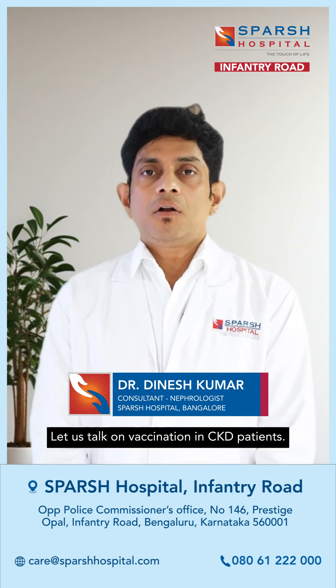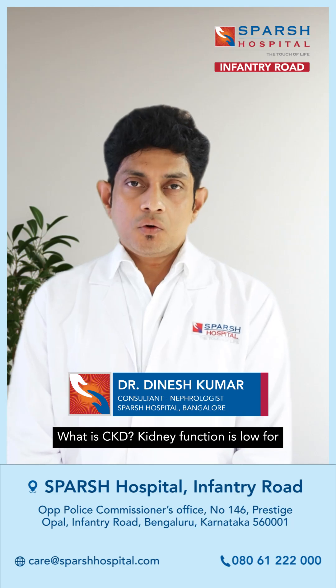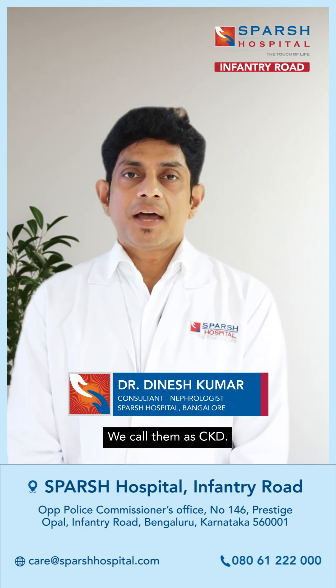Today, let us talk on vaccination in CKD patients. What is CKD? Kidney function is low for more than 3 months and it is irreversible — we call them as CKD.